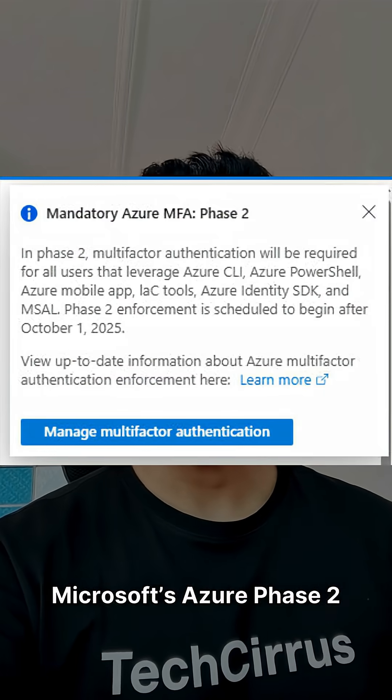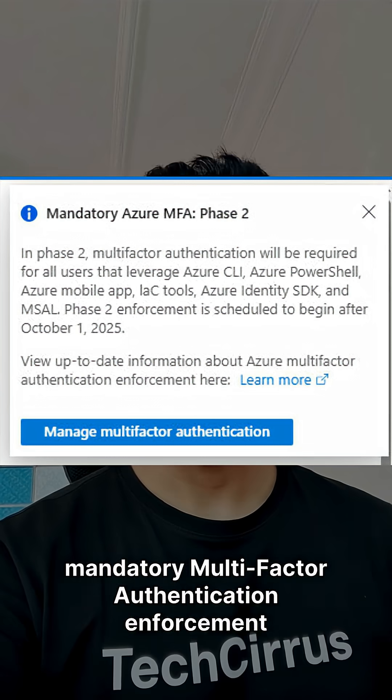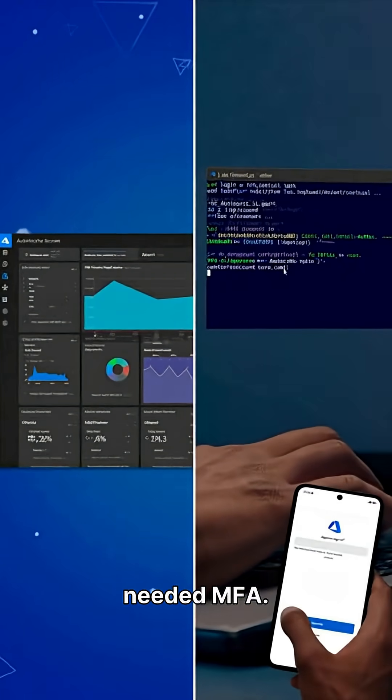Attention Azure Admins, Microsoft's Azure Phase 2 mandatory multi-factor authentication enforcement is live from October 1st, 2025. Are you ready? Previously, Azure Portal sign-ins needed MFA.